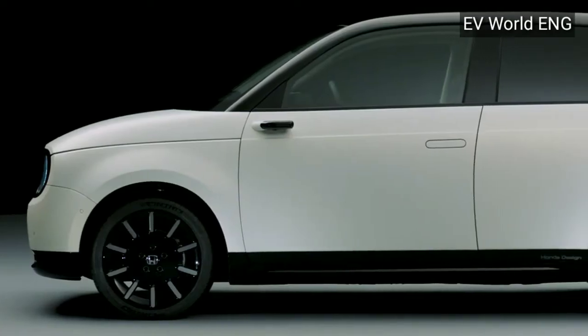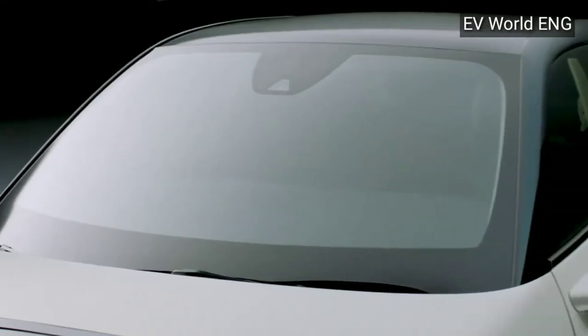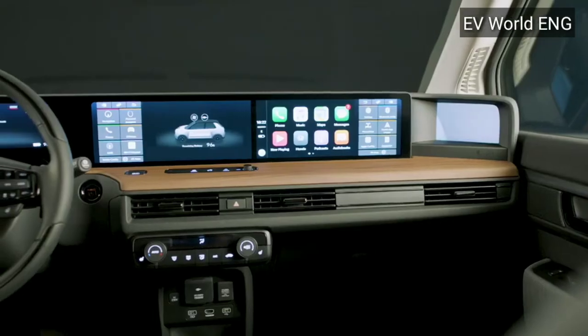In this vehicle, instead of side mirrors you will get to see side cameras on both sides, where its display is attached on the inside. The design of this Honda electric car is inspired by the Honda Civic of the 1970s. This car produces a maximum power of up to 148 horsepower.